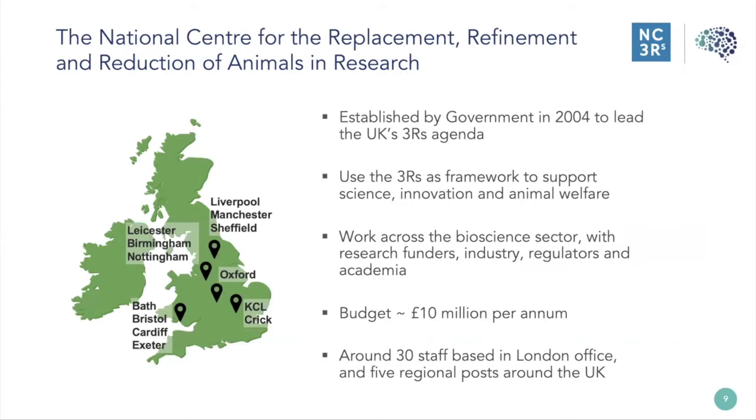We apply the 3Rs as a framework to support science and innovation and improve animal welfare — through investing in people and practice through our grant funding programmes, and through driving commercialization of 3Rs-relevant technologies through our open innovation scheme, Crackit. We work across the bioscience sector with academics and industry companies, as well as with stakeholder organizations in chemicals, agrochemicals, and personal care products sectors. We receive around £10 million a year, which we spend on research funding schemes, our open innovation platform, and in-house activities. We are around 30 staff based in the London central office, with five regional posts around the UK, and we work closely with scientists in Europe and the US.